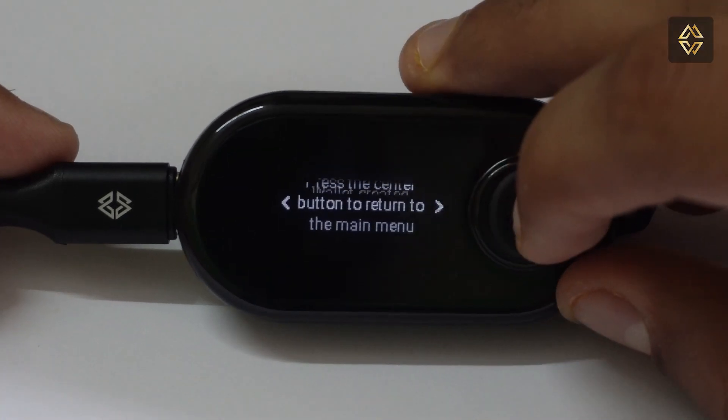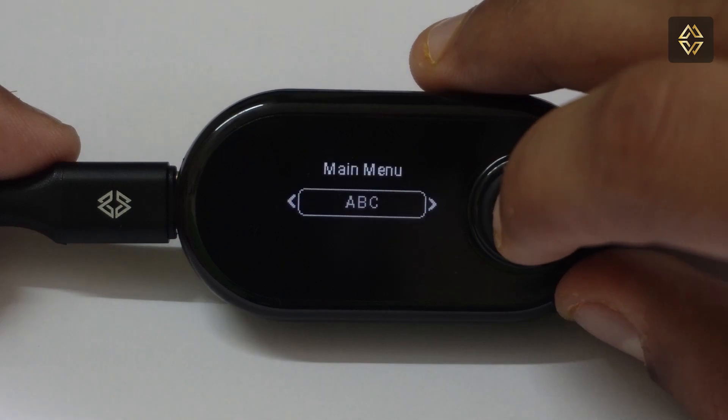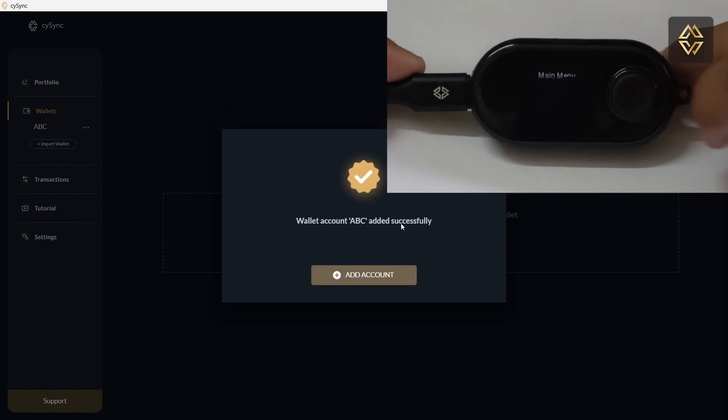Now we will import this wallet onto the CySync app. On the CySync app, click on Import Wallet. Then on the X1 device, select the wallet which you wish to import onto the app — select ABC — and you're done.